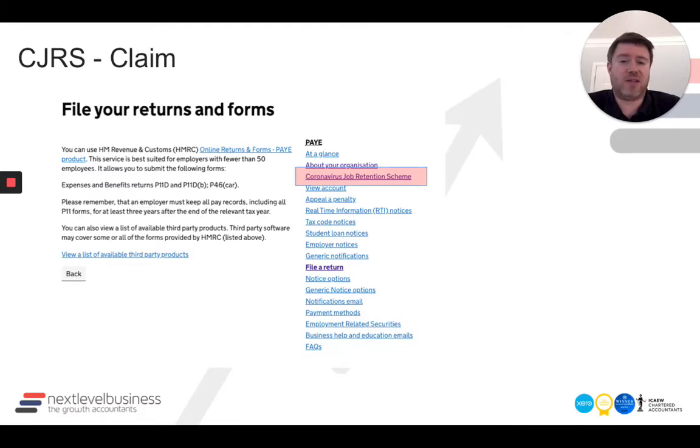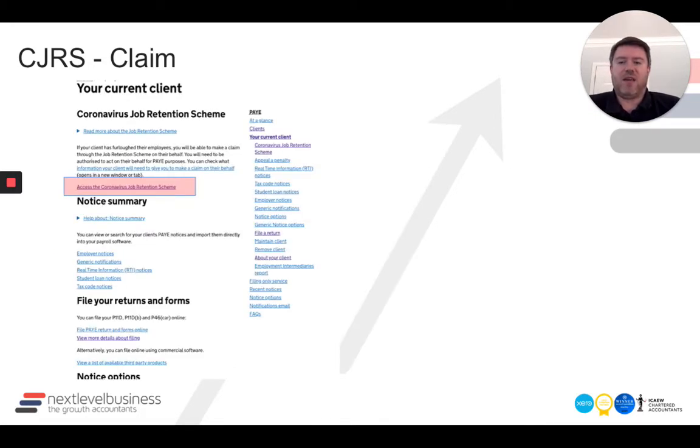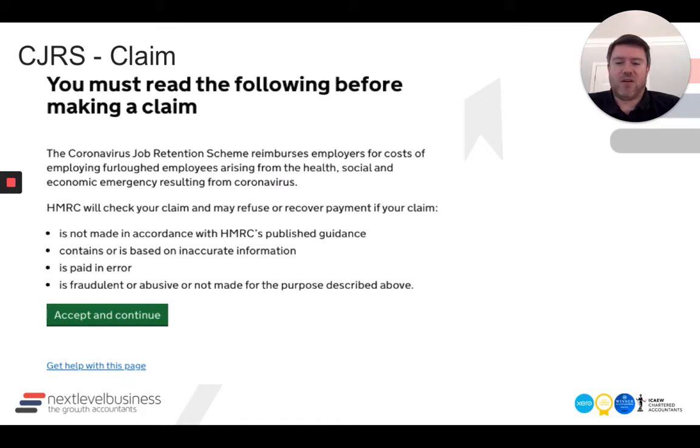I don't know why it's buried so deeply — it doesn't need to be; it could have been one click from the homepage. So click the CJRS scheme and you're getting closer. You're still clicking at this point, then you find the main Job Retention Scheme homepage. Click the 'access the scheme' button highlighted in red, and now you can get to the start of your claim. Read all of that good stuff before you make the claim.